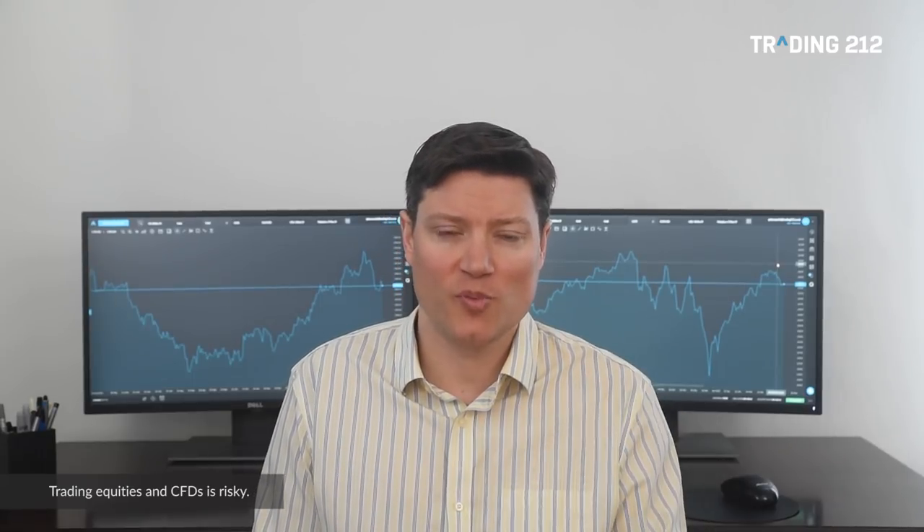Expectations are pointing to an increase of 1%. On Thursday, we've got new home sales data for the US. This is out at 2pm UK time and it is for January. Expectations are for an annualised pace of 620,000 units, which is very similar to the rate we saw back in December where it was 621,000.